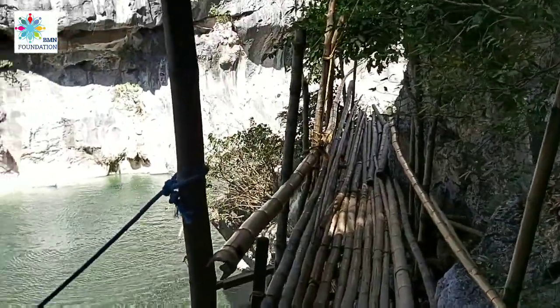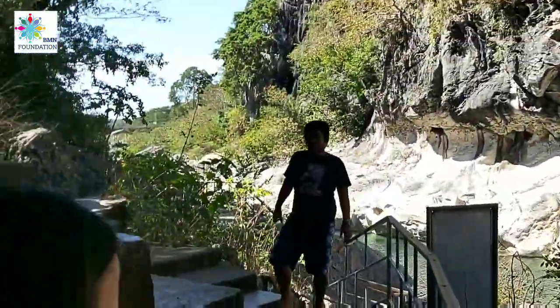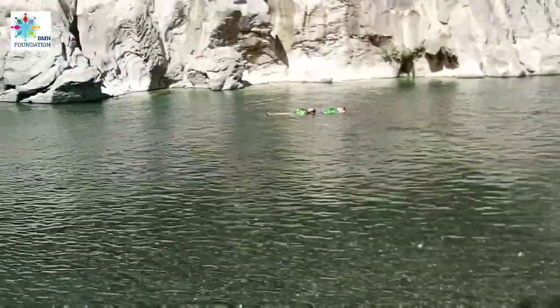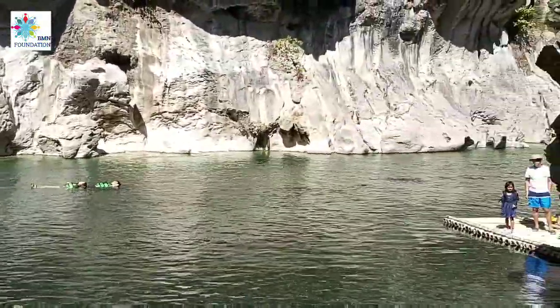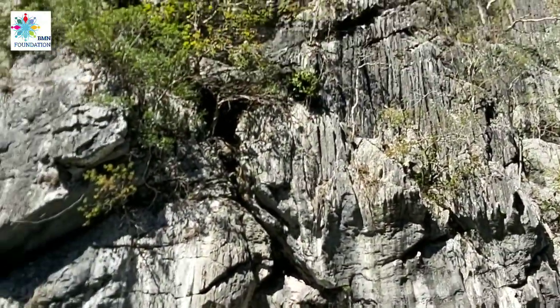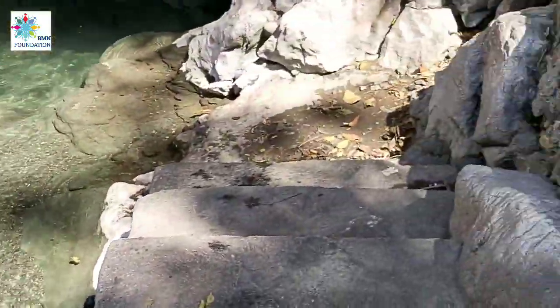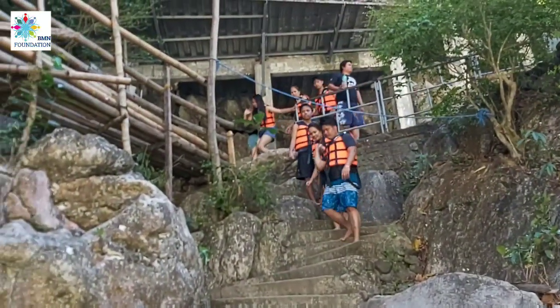There's a wooden bamboo bridge you can cross. You can see the water here. There are couples relaxing by the riverside. The water is clear and clean. People are enjoying and getting closer to the water.